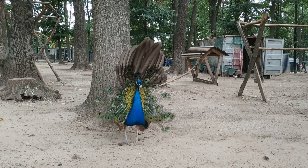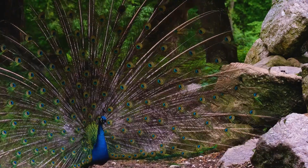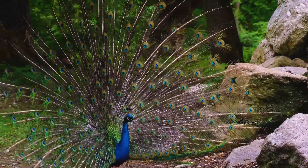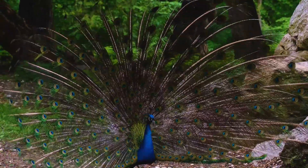Diet: peafowls are omnivorous and feed on a varied diet that includes seeds, fruits, insects, small vertebrates, and even vegetation. They forage on the forest floor, using their sharp beaks to pick up food items.